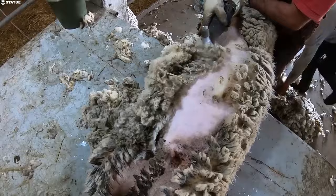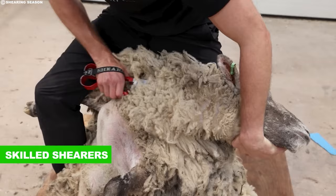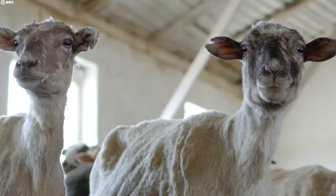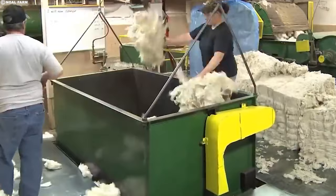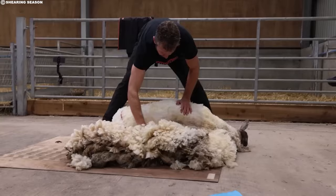Humane shearing practices ensure minimal stress for the sheep, and many farms are certified by independent animal welfare organizations. Even the age-old tradition of shearing has gotten a tech makeover. Shearing sheds are often equipped with advanced equipment, including automatic feeders and wool handling systems. Skilled shearers, often trained at specialist schools, use modern blades and techniques to ensure a quick and efficient shearing process — resulting in perfectly shorn sheep and bales of pristine wool. The shorn wool is meticulously sorted and graded based on its fineness, length, and strength, ensuring the wool reaches the right manufacturers. Sustainability continues even after shearing, with wool waste often recycled into insulation materials or fertilizers.